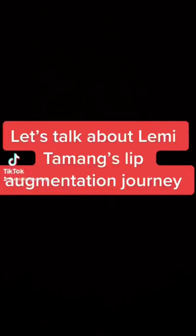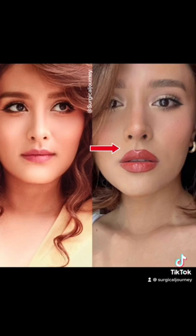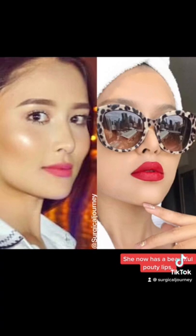Let's talk about Lemmy Thaumon's lip augmentation journey. Here, you can see that her lips have gone bigger. Notice the top lip — the cupid bow has been lifted and is more projected outwards. She now has beautiful pouty lips.